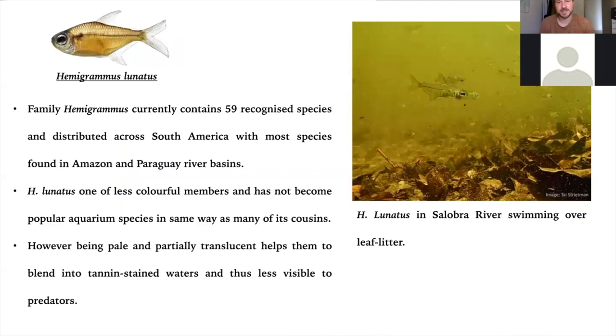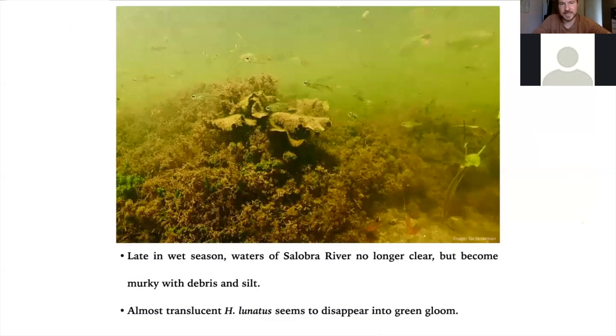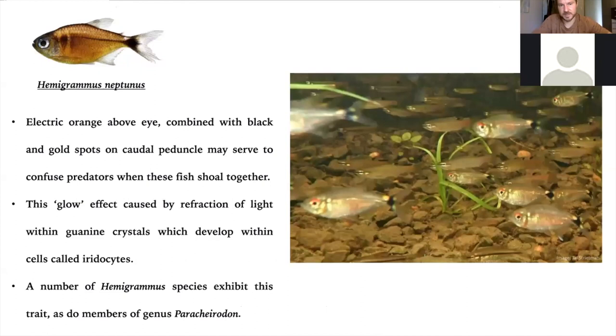Hemigrammus lunatus is one of the less colorful members of the Hemigrammus family, but still beautiful because of its translucent body. Depending on the level of tannins and light in the environment, it can have a lovely lime green or greenish brown color. You find them often foraging over leaf litter in the main river channel. Being translucent is quite useful camouflage — in order to spot them I have to come quite close, and as soon as I get a little distance away they blend into the bloom of the river. Being translucent is an effective way of being out in the open and less visible to predators. They have a cousin, Hemigrammus neptunus, which looks very much like Hemigrammus ocellifer from the Amazon basin — the head-and-tail light tetra — except neptunus is only found in the Paraguay basin. There's a lovely electric orange above the eye, based on guanine crystals that develop within their cells called iridocytes. We find these particularly in the lakes and in the main river channel in the Salobra Delta.